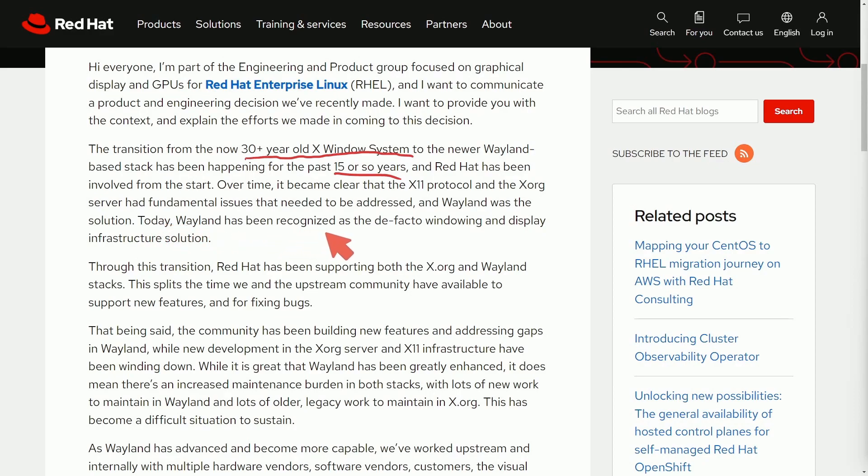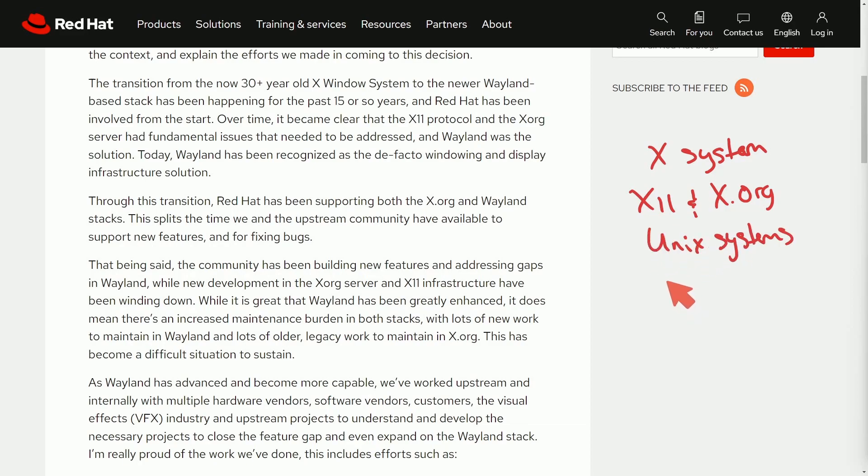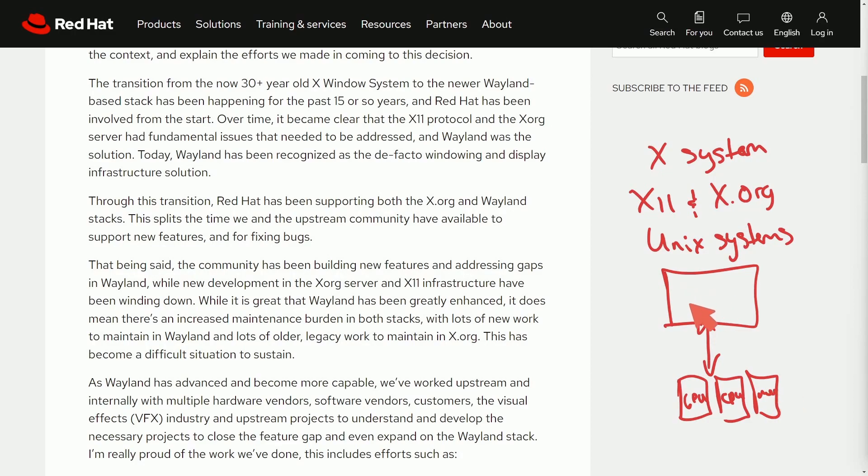Today, Wayland has been recognized as a de facto windowing and display infrastructure solution. For those unfamiliar with the X system, it really has two main components: X11 and the X.org server, which are integral components for the GUI in Unix-based systems like Linux. To dumb this down a bit, it's basically a component that goes between hardware like your GPU, CPU, and memory, and translates it into things you can actually see on your screen or GUI — acting as an intermediary between the hardware and the graphical user interface.